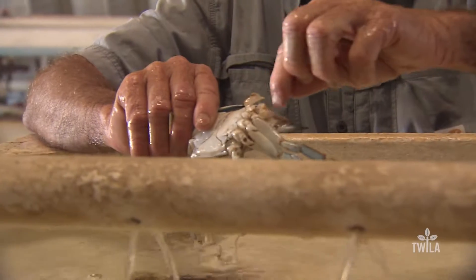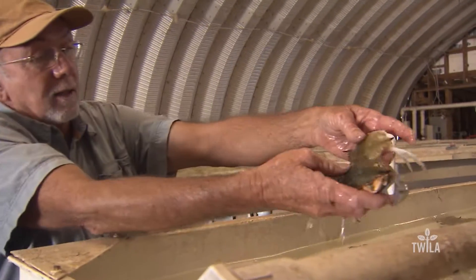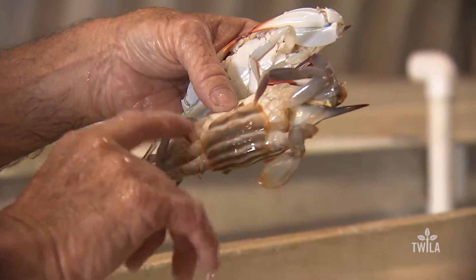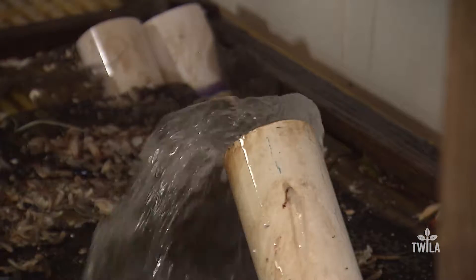Daniel Edgar has been producing soft-shell crabs for more than 30 years. He says there are many factors involved in producing the perfect soft-shell, but one of the most important is having a system that can maintain good water quality. The greatest challenge is when you add more crabs to the system, you're gonna raise your ammonia level, raise your nitrite level. That is the absolute challenge for doing soft-shell crabs.